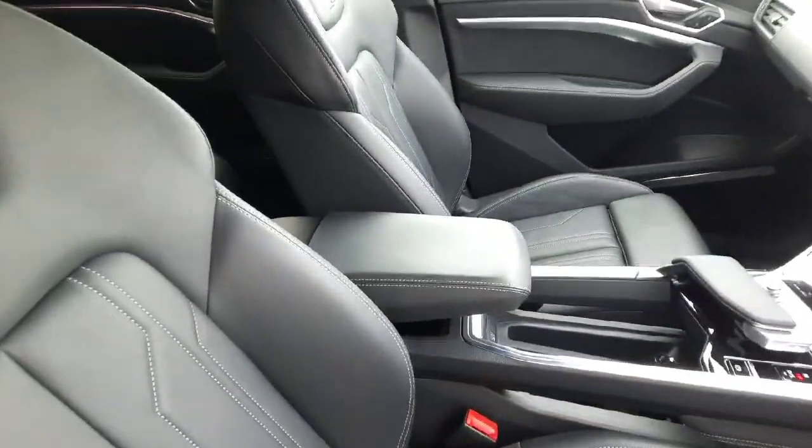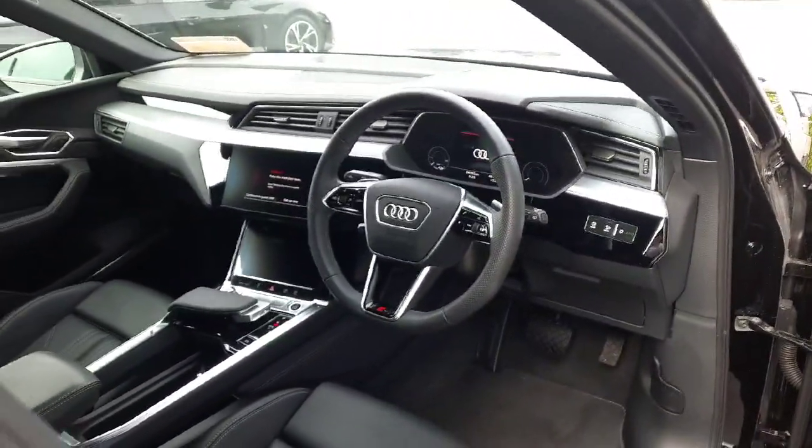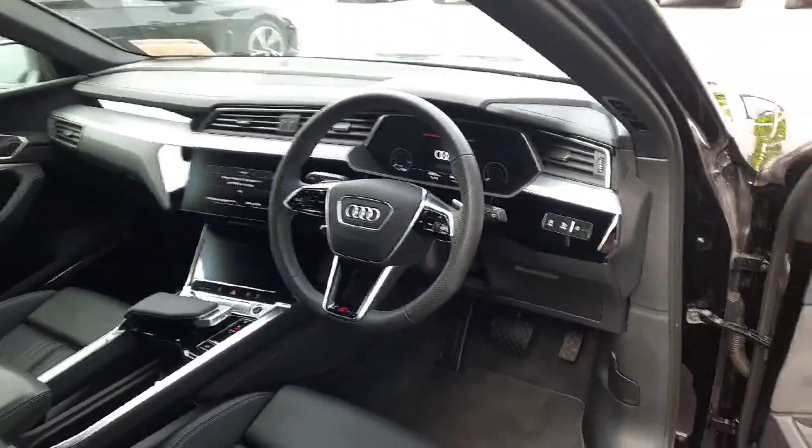We have height adjustable centre armrests, automatic lights and wipers, adaptive cruise control with speed limiter, as well as our multifunctional voice command Audi steering wheel.